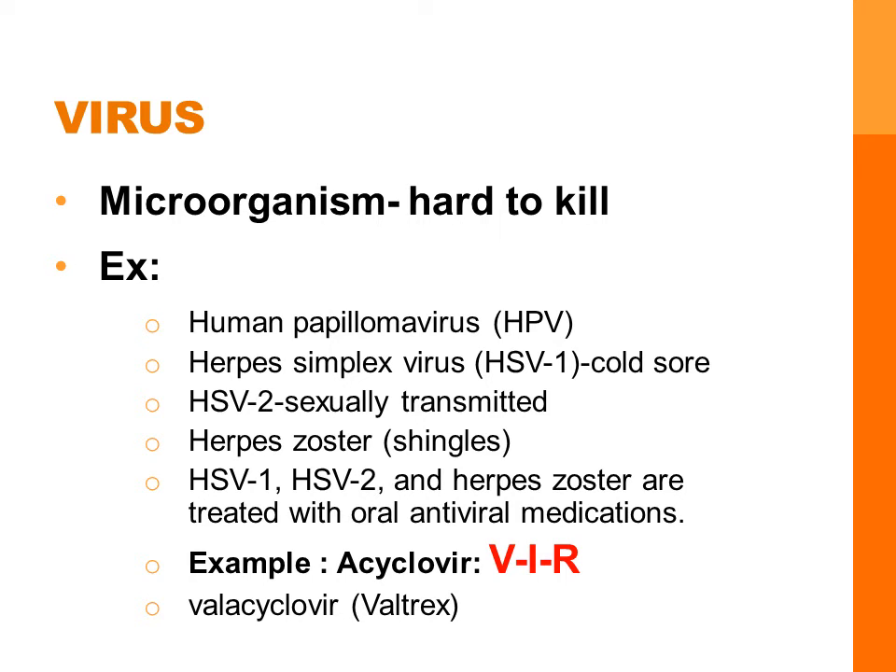Most antiviral drugs don't actually kill the virus particles themselves — they inhibit reproduction. When thinking about side effects, think about VIR as the ending. V is for vomiting, nausea, and abdominal pain. I is for ill feeling — patients just don't feel well. And R is for rash and renal disease.